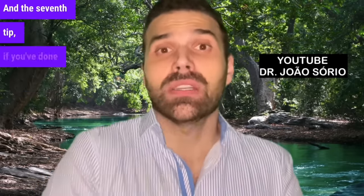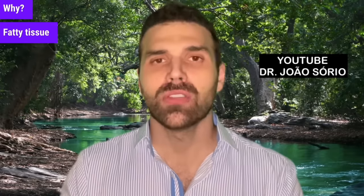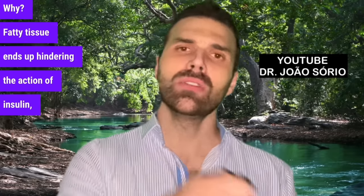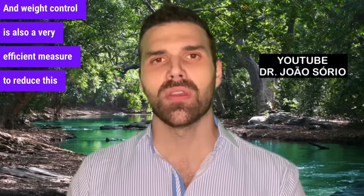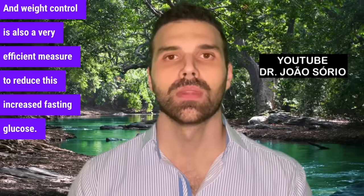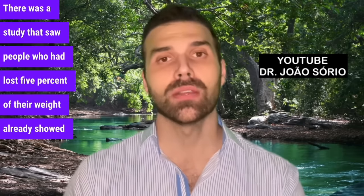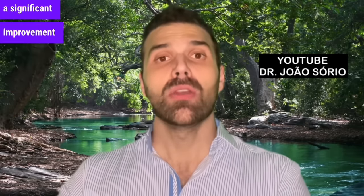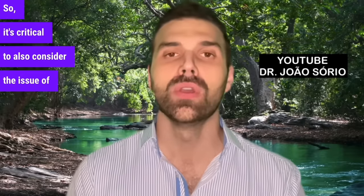The seventh tip, if you've done all of these and it still hasn't helped, is weight control. Fatty tissue ends up hindering the action of insulin. Weight control is also a very efficient measure to reduce increased fasting glucose. There was a study showing that people who lost just 5% of their weight already showed significant improvement in their morning fasting blood sugar levels. So it's critical to also consider the issue of weight.